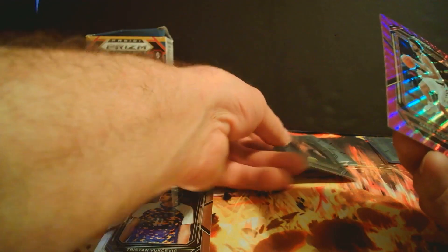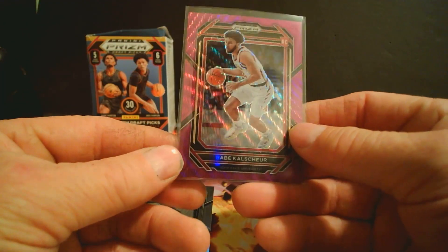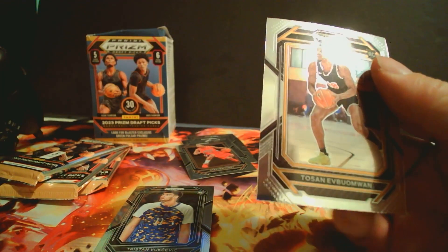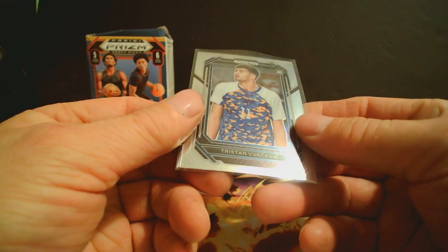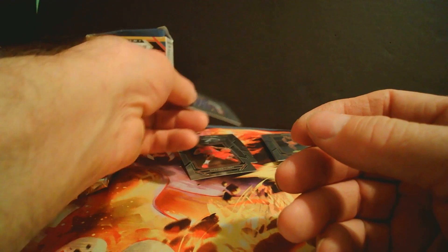We got a pink pulsar Ricky. These are kind of decent looking cards — his shirt's got a little flicker color to it.